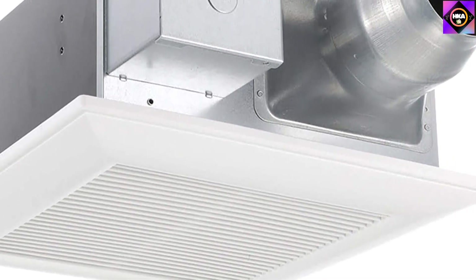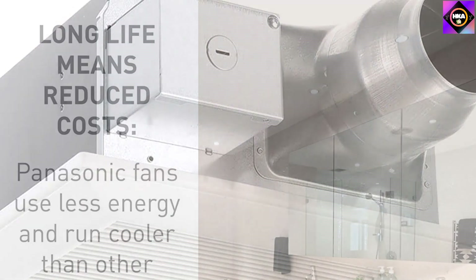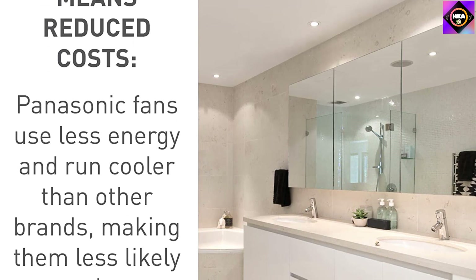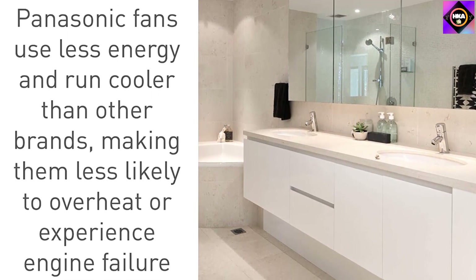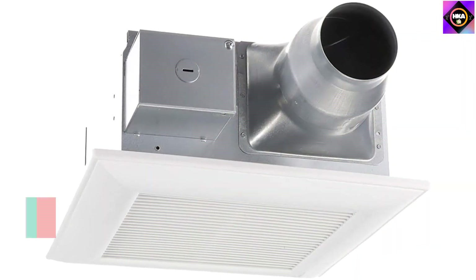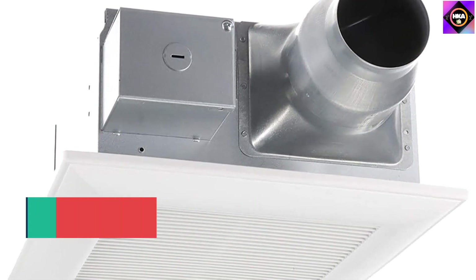Installing the fan is also easy, thanks to the convenient adapter and FlexZ Fast Bracket. The adapter slides off the housing to enable easy wiring and attachment of the duct from under the ceiling. Furthermore, it comes with a whisper-quiet sound level that makes for a serene bathroom atmosphere, as indicated by its low sound rating — a measure of whether the sound produced by an appliance is favorable for the human ear. One limitation is that this model may not be suitable for much thicker ceilings, so you will need to know your ceiling thickness before deciding on this product. That said, we cannot complain about its performance.